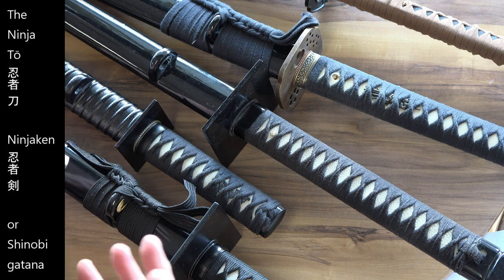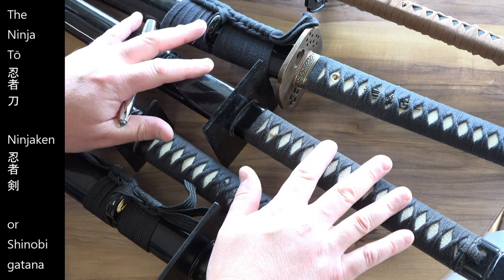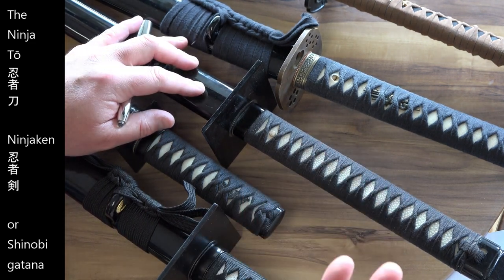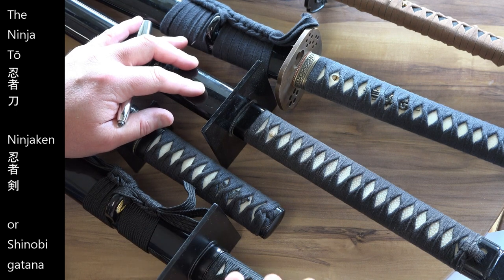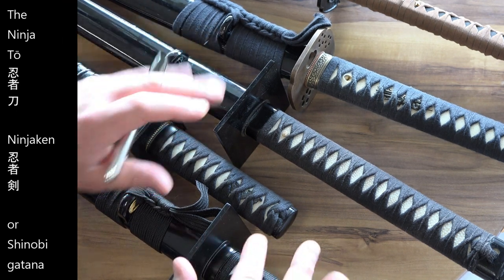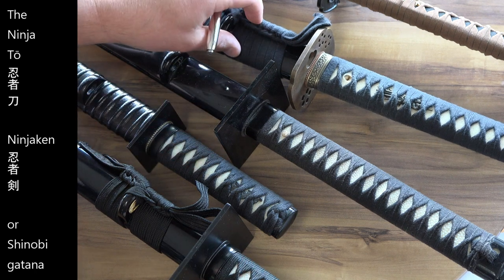However, to me these swords represent my childhood, so they are very real to me. None of us were alive back then, so no one can truly know. History, as you know, is written by the winners of the battle.